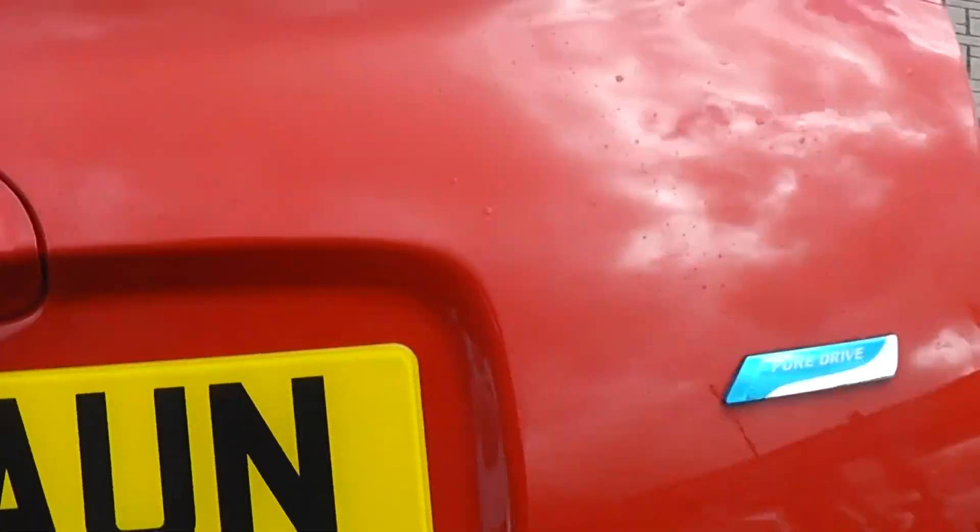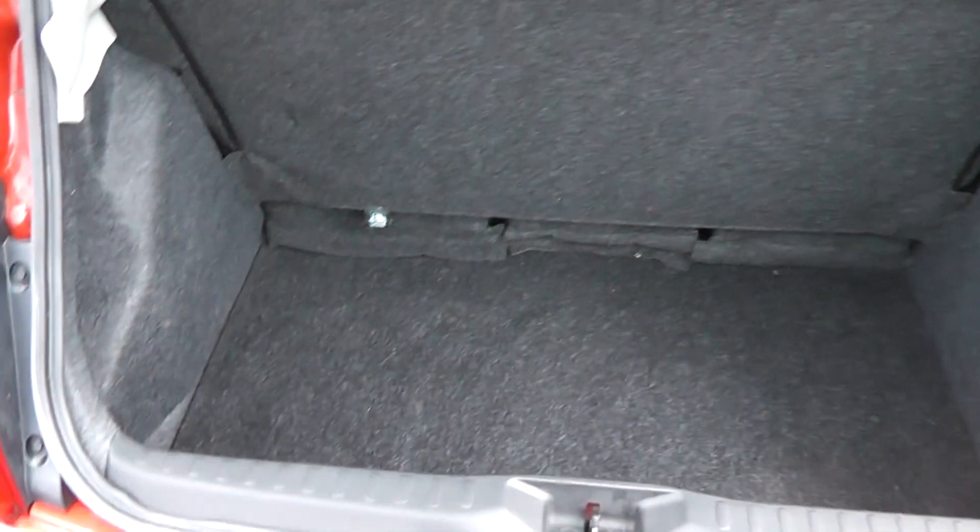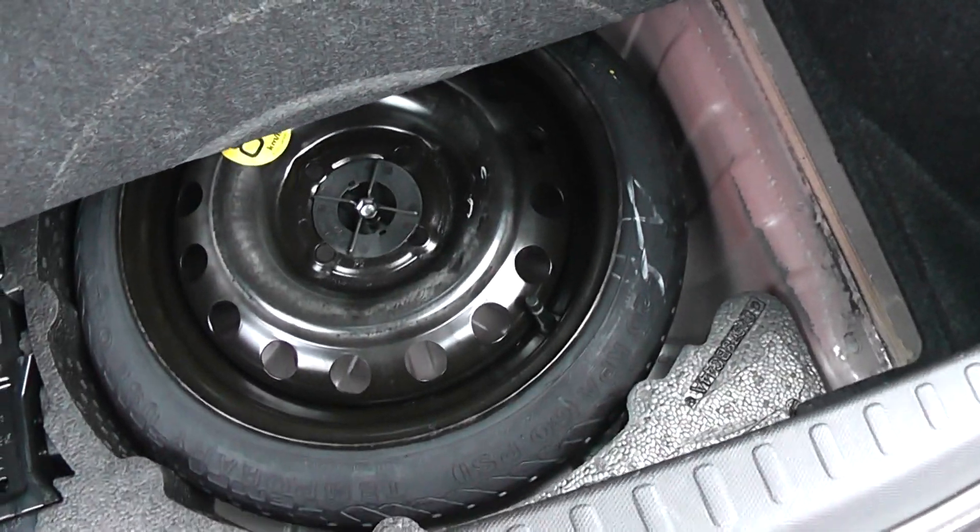We have a look in the boot. You'll see we have the deep boot space of the previous Micra with full flat rear seats for extra room. There's also a spare wheel underneath.